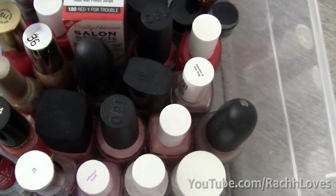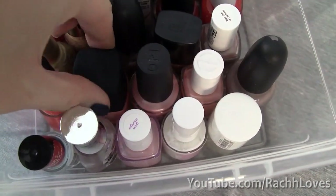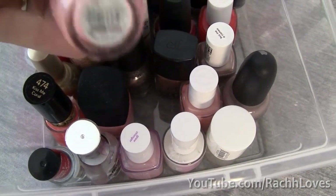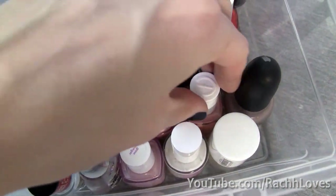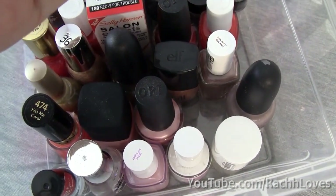The next row has all of my pink nail polishes. This is Kiss Me Coral by Revlon, then I have NARS Orgasm, this color which is Fruity Tutti Tonga — a beautiful color — and then I have this one by Essie which is Shop Till I Drop.